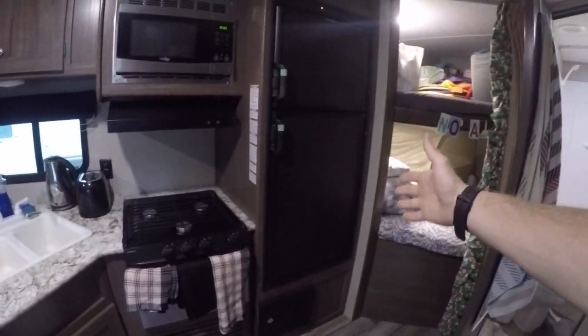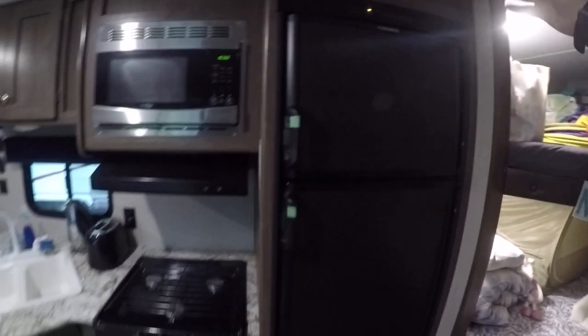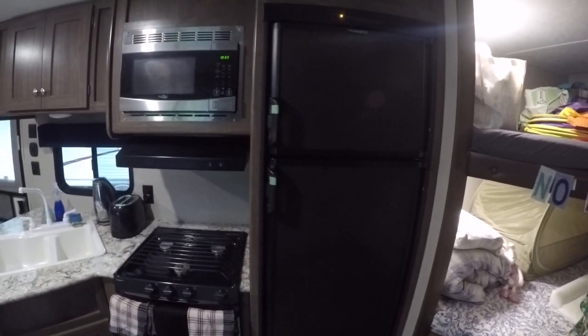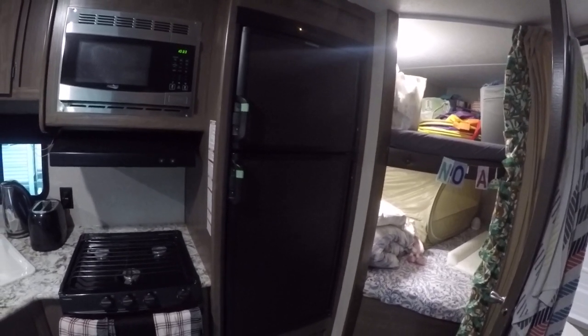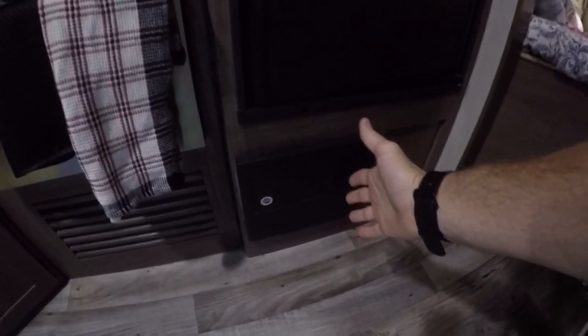Over here we've got a large fridge and a large freezer. That's running on the mains electric hook-up at the moment, but when we go off-grid it automatically switches over to run off the propane tanks. There are two propane tanks on the front of the trailer, which are 20 pounds each. Down there you've got all your fuse boxes, easily accessible.